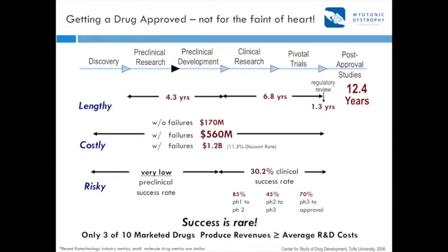Needless to say, that's very costly. If you count in the failures that large companies have, it can easily be over a billion dollars to bring a drug to market. And it's actually quite risky — there's a lot of failure along the way, which is part of the reason it's so expensive. Failure usually occurs in phase two of the clinical trial process. In the end, success is quite rare, with only about a third of marketed drugs actually producing the revenues companies had imagined.